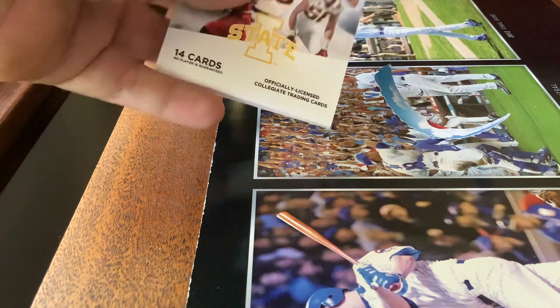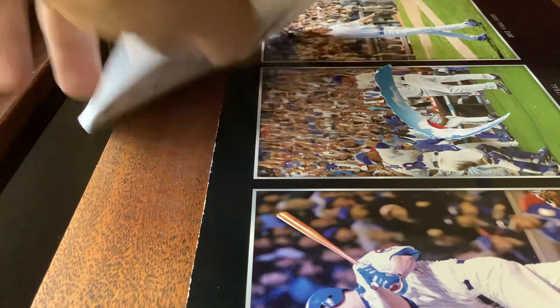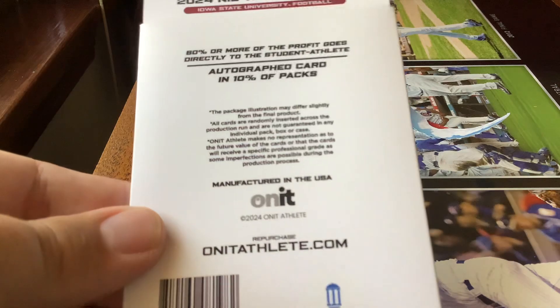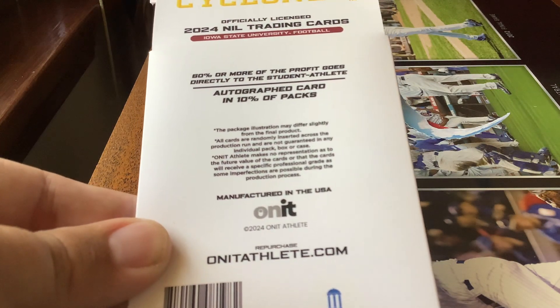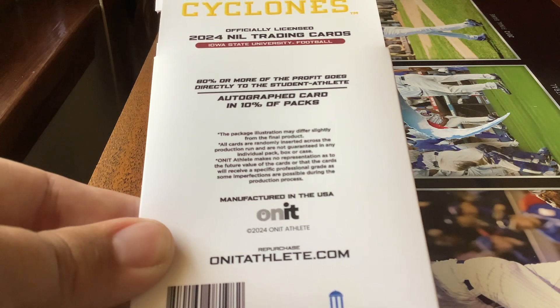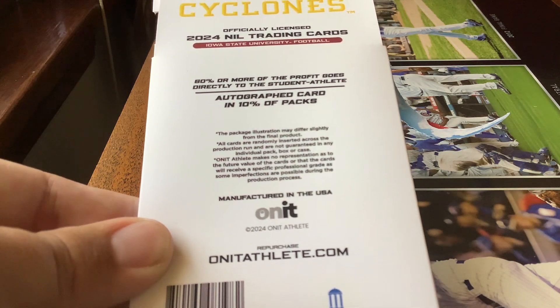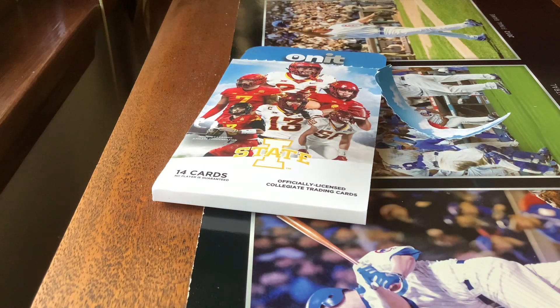We get these and they come in a nice set — you can put the cards back in there if you want to. On the inside it shows the back of the pack: there's an autograph card in 10% of packs, and 80% or more of the profit goes directly to the student athlete. That's cool.